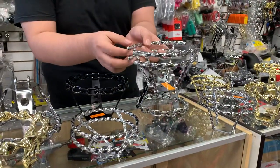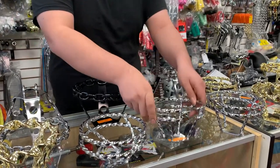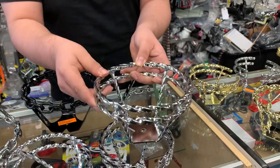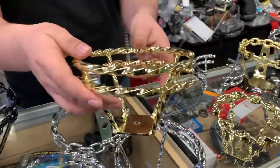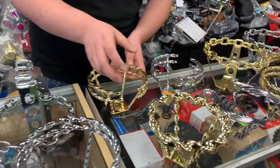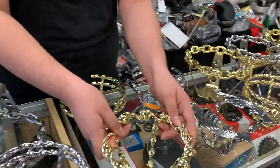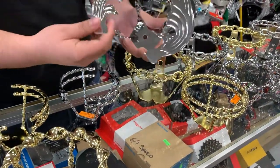We have different styles of round twists. This one right here has different styles as well — chrome. We also have it in gold. The regular flat twist can go in as well. And we have the wings — the steering wheel with the flat twist.